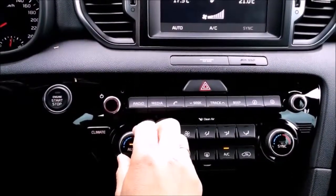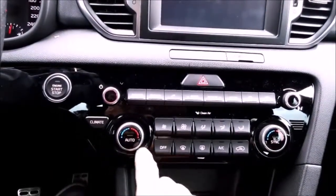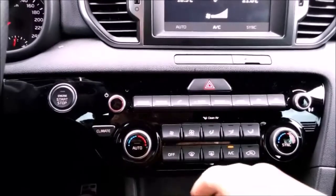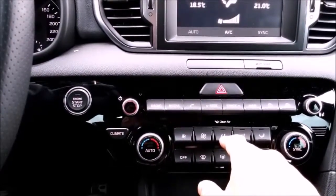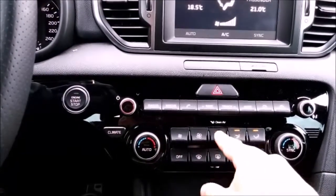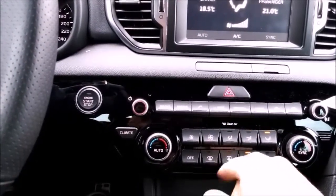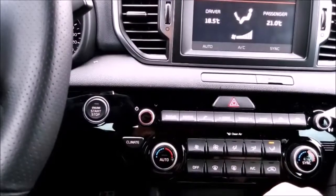Dual climate control — you can turn it off or adjust it higher. Controls include the fogger, defroster, AC, and circulation button.